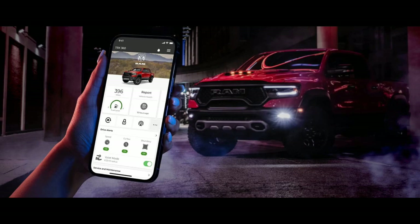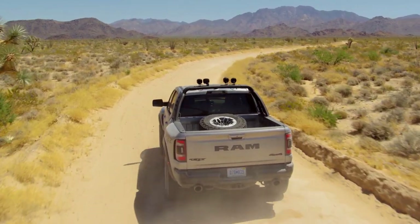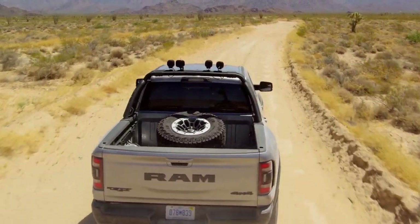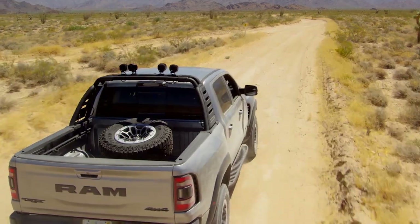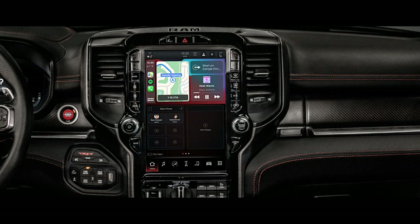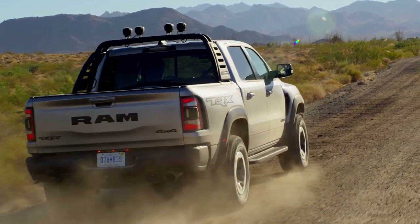Get ready for your next adventure with the available RAM app, powered by Uconnect. Through available RAM Connect services, you can send destinations to your available NAV system with Send and Go, find your truck with vehicle finder and remote start, and lock and unlock your doors — all from the app. Stay connected no matter where you go with wireless Apple CarPlay and Android Auto. Wirelessly connect up to two phones so you can stream music, receive calls, listen to messages, and more.